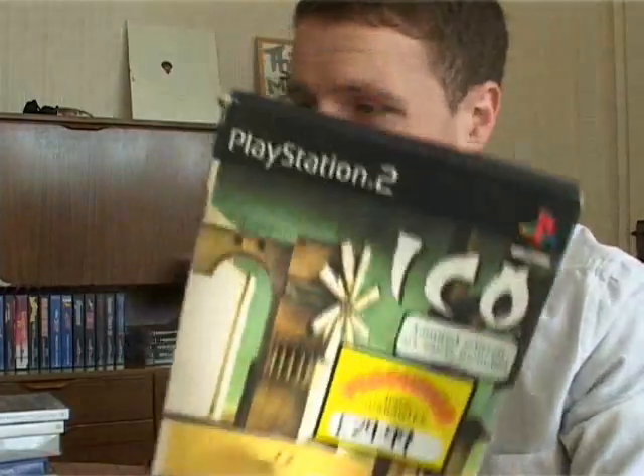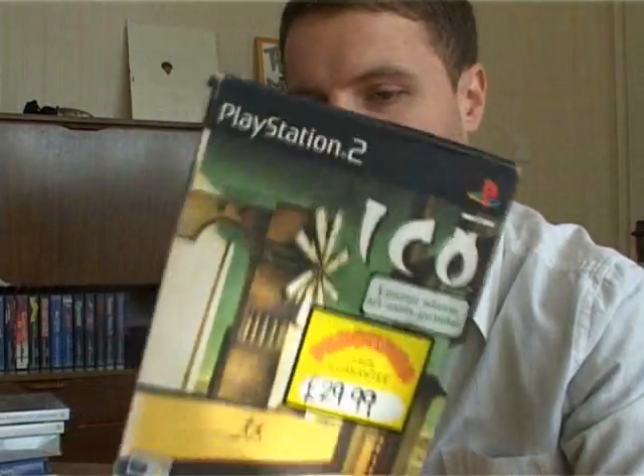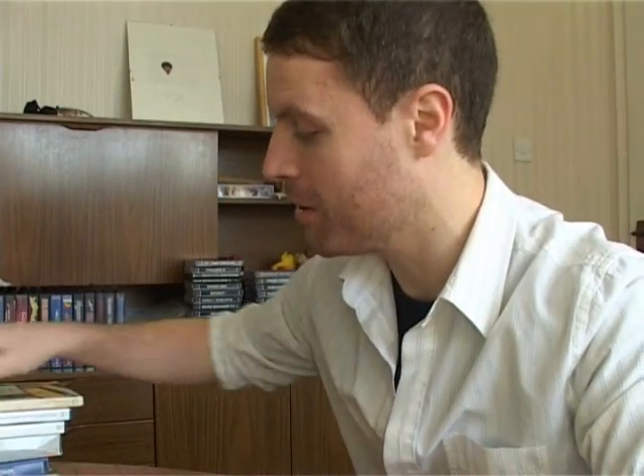I doubt anyone will want that because obviously it's pretty bashed and it's not got all the bits. So I'll probably just trade this in to CEX, although they're giving absolutely nothing for copies of IKO now — only five quid — because of the HD release.